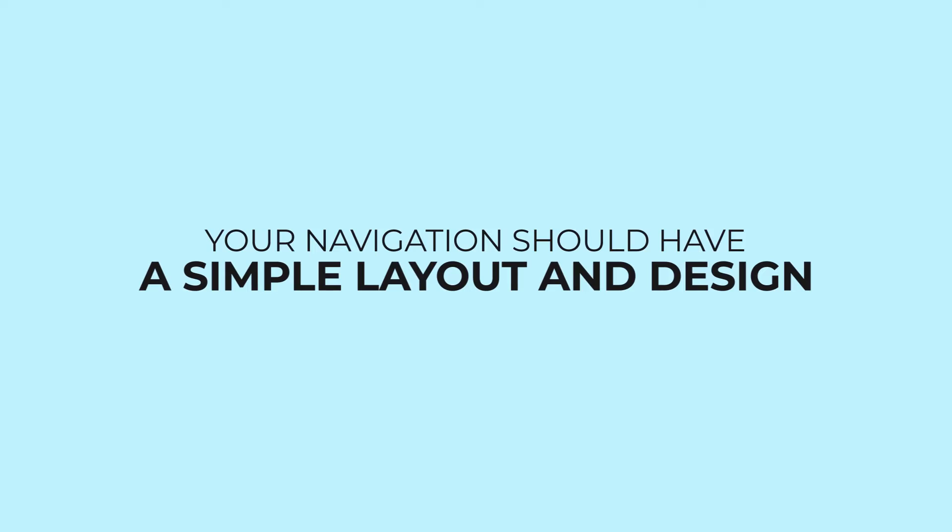The second most important thing to consider when designing a user-friendly navigation that increases conversion is to make sure your navigation has a simple layout and a simple design. Once your layout is simple, there is no confusion — your website users will know exactly where to go to find a product and take an action. When your design is also simple, there is clarity, and that clarity automatically increases conversions.